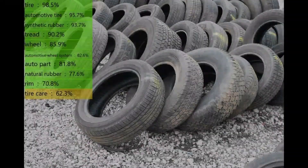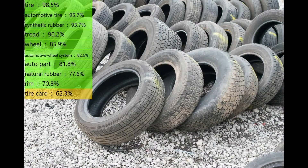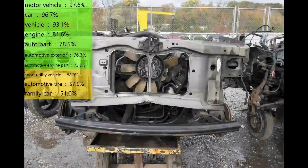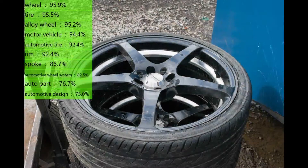For instance: engine, wheel, headlight, and the ubiquitous 'auto part.' Not very helpful there. Let me know what you think in the comment section below. And thanks for watching.